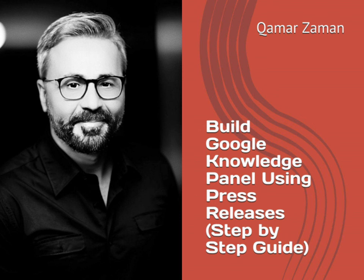Build Google Knowledge Panel Using Press Releases: Step-by-Step Guide is more than just a book — it's a strategic tool that bridges the gap between traditional PR and modern digital marketing techniques. Available for download on Apple Books, it's poised to become an essential addition to the digital marketer's library.